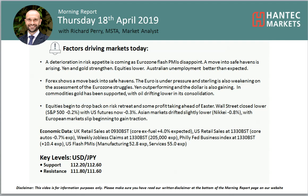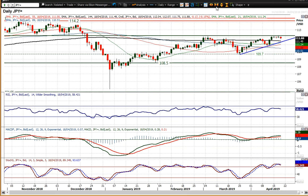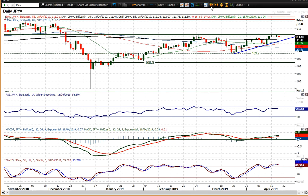Hello everyone and welcome back. It's from Richard Perrymarker and Anistat Hantech on Thursday the 18th of April. Let's have a look at USDJPY, which has just stalled at this resistance band — the 112.10 area, which is that March high, then 112.20 being the December low, and 112.30 being the November low. So this area of resistance is where the market is stalling.